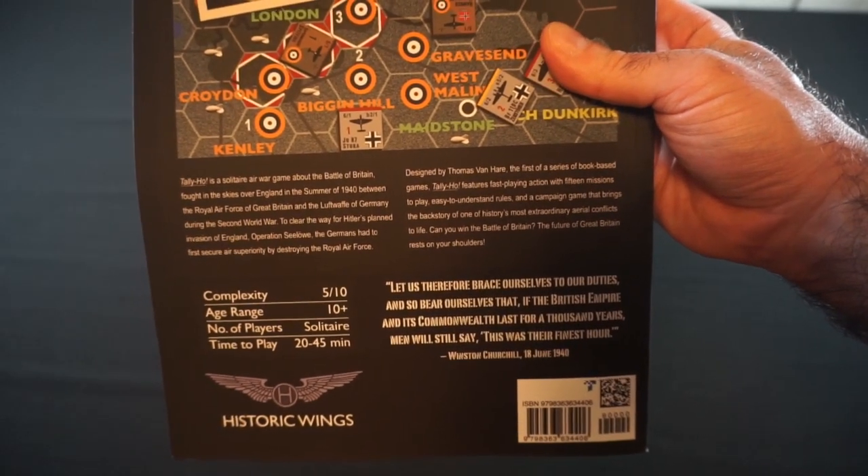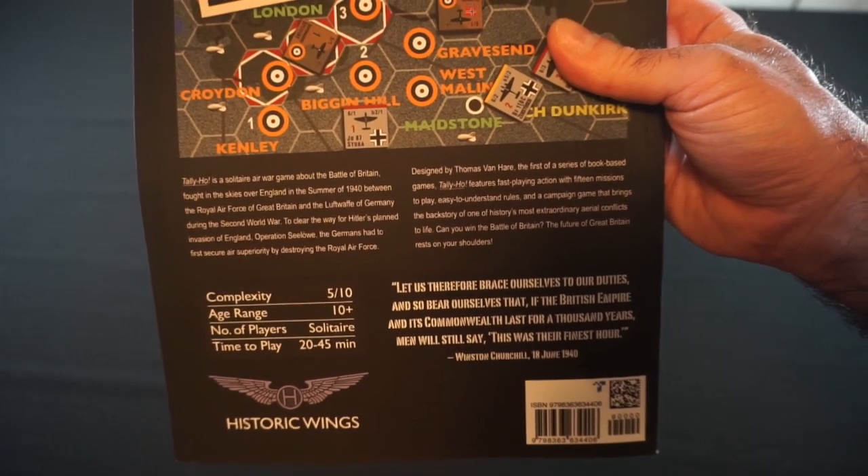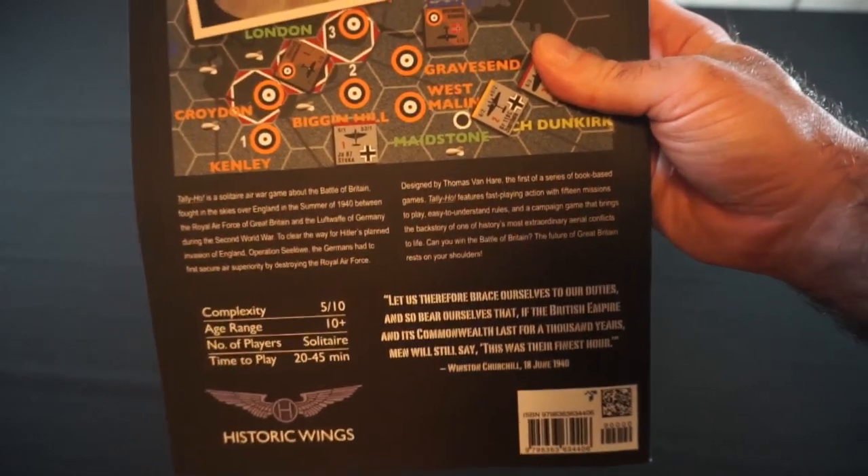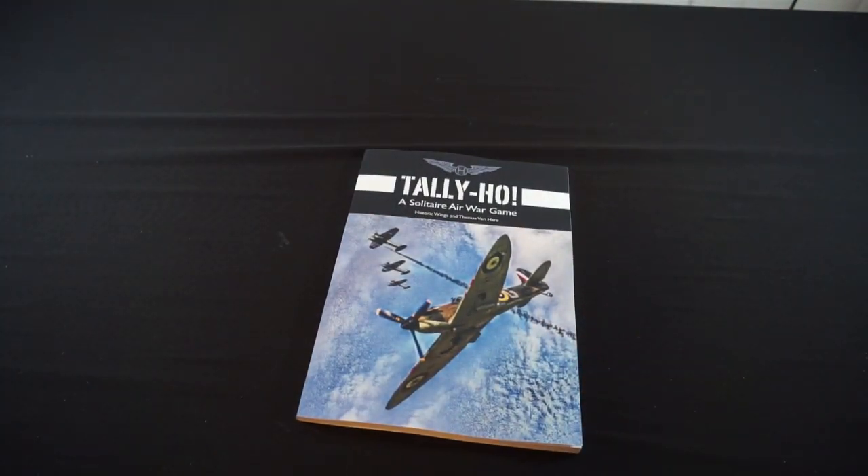"Let us therefore brace ourselves to our duties, and so bear ourselves that, if the British Empire and its Commonwealth will last for a thousand years, men will still say, this was their finest hour." — Winston Churchill, 18th of June, 1940. So that now completes my collection of the Historic Wings games. I played Mag-23 Guadalcanal last night for the first time. I did enjoy it, but there's a lot I need to unpuzzle about that game — the rules didn't seem very clear to me. I do very heavily like the narrative focus in that game, so I'm definitely going to get it out again. But let's move into our next mailer from Amazon.